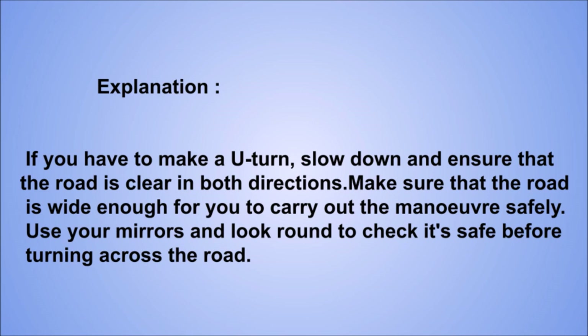Explanation: if you have to make a U-turn, slow down and ensure that the road is clear in both directions. Make sure that the road is wide enough for you to carry out the maneuver safely. Use your mirrors and look round to check it's safe before turning across the road.